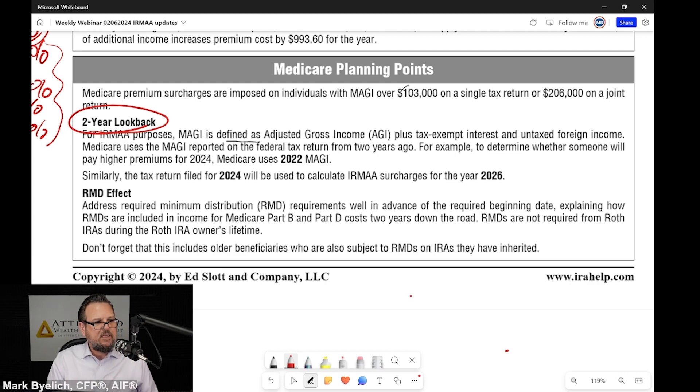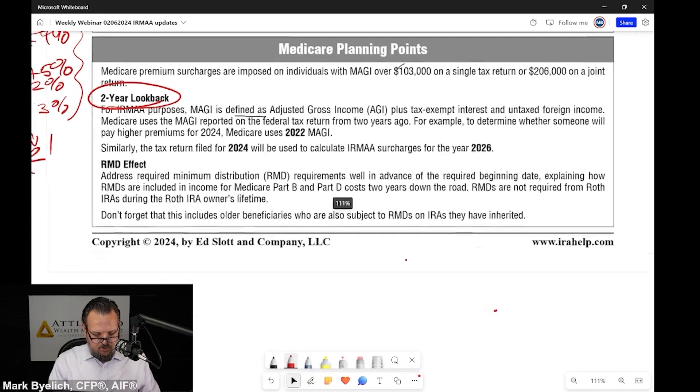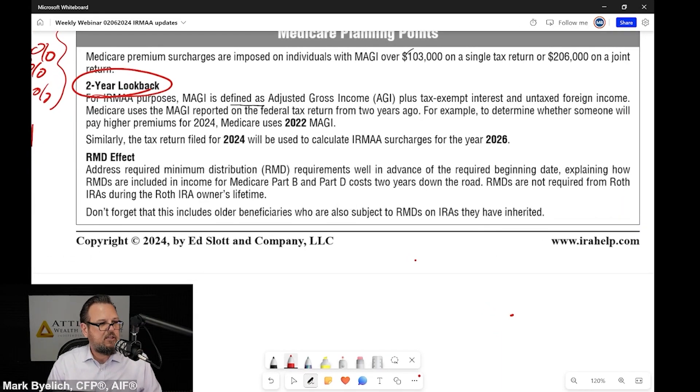That's what makes this planning difficult. But we work it out — we have a process for it. I'm just bringing it to your attention. Let's continue reading this chart because it's helpful. The RMD effect: address required minimum distribution requirements.